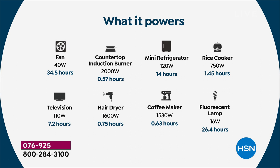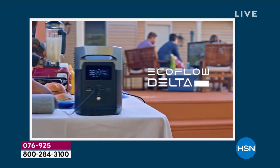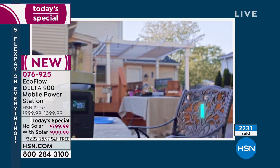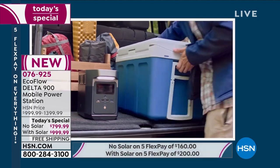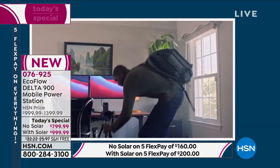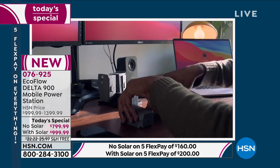This unit provides 34 hours of fan power, and can run an induction burner, mini fridge, rice cooker, television, hair dryer, and coffee maker. You can use the coffee maker for 15 minutes, make that coffee, and unplug it — you don't have to have it continuously plugged in. A lot of it is about keeping the anxiety level down during emergencies — just being able to have your tablet powered up and watch a streaming show makes a real difference.